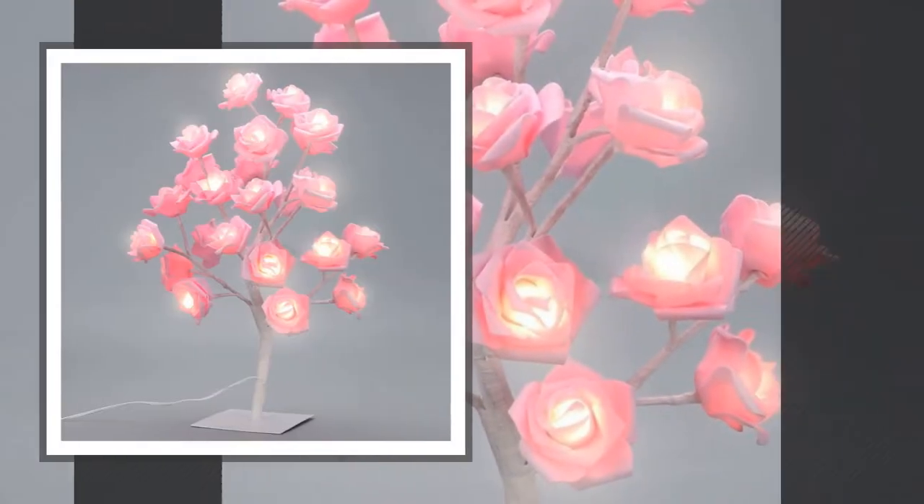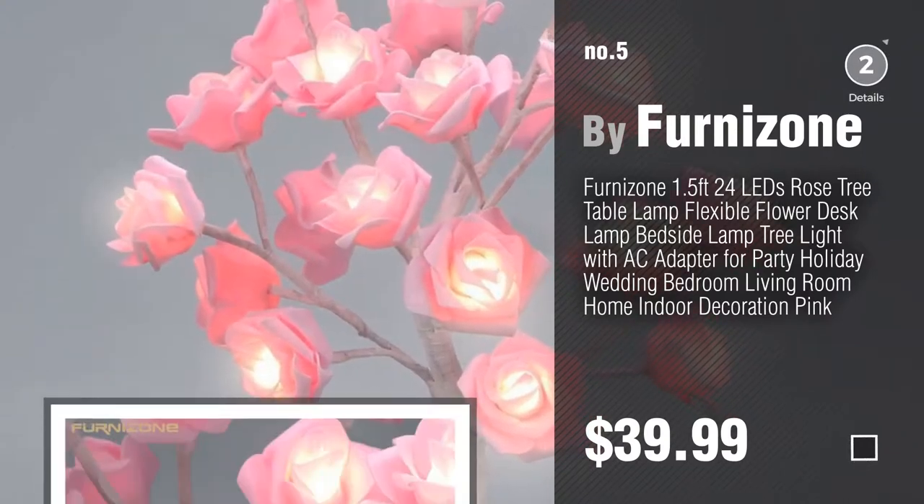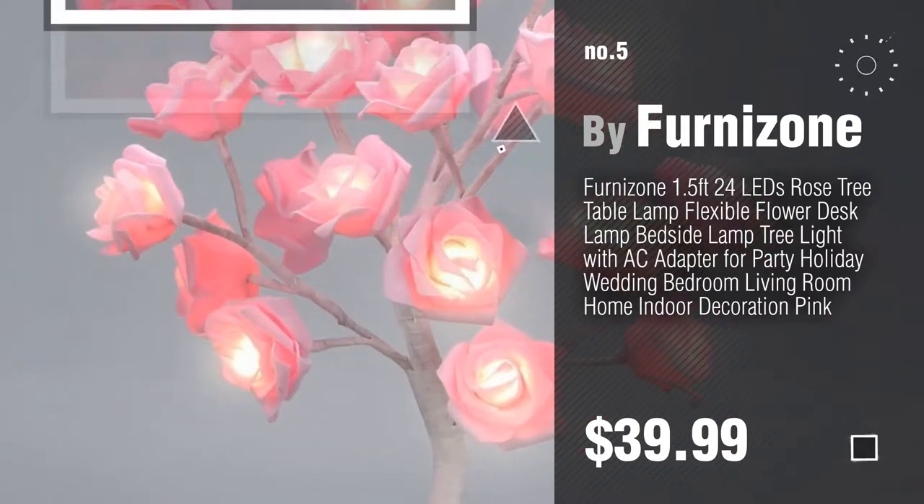Number 5, by Fernizone. Find these flower table lamps at up to 70% off by clicking the info circle.